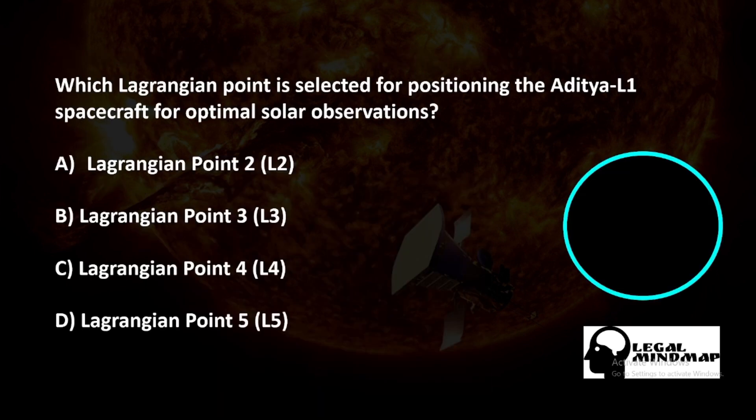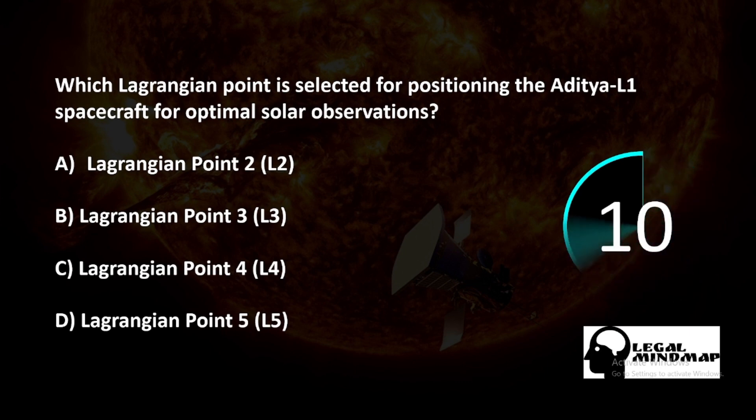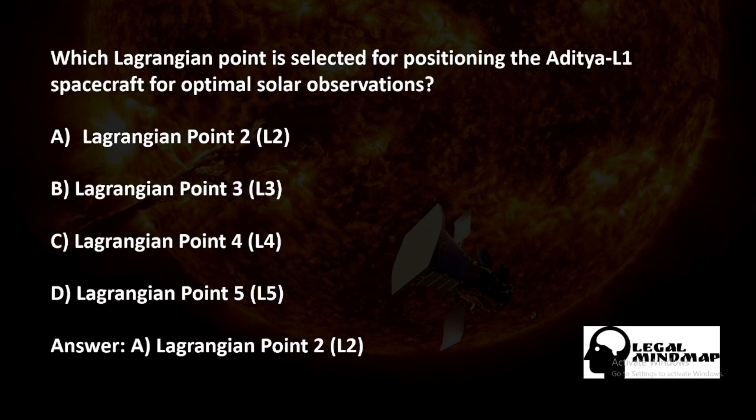Which Lagrangian point is selected for positioning the Aditya L1 spacecraft for optimal solar observation? Options A, B, C, or D. The answer is option A — Lagrangian Point 1.